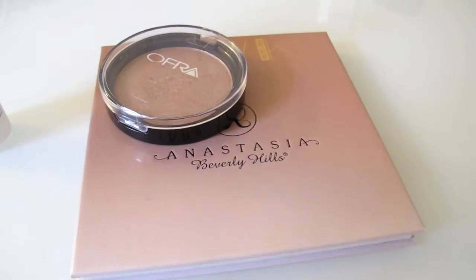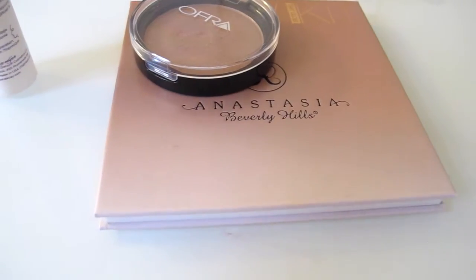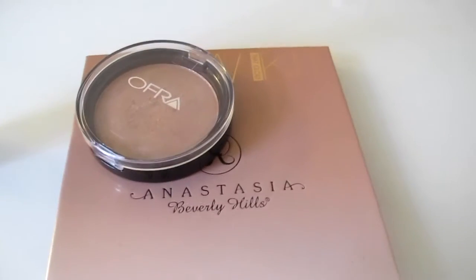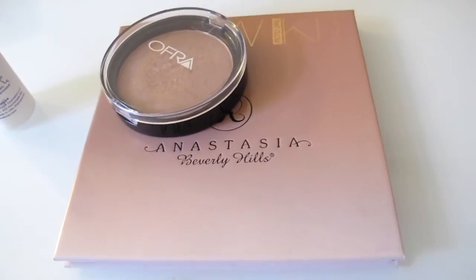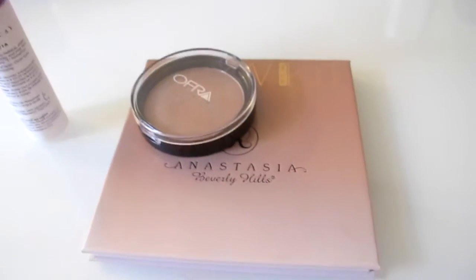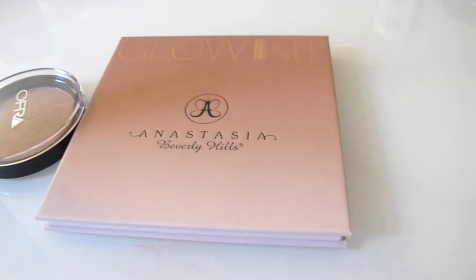This was the area that I swatched it in. Hopefully those swatches kind of helped, but please note that the actual highlighters are so much more pigmented than what the camera is picking up — I deeply apologize for that. Now I'm going to be comparing it to the Anastasia Glow Kit. To save time I'm just going to swatch them off camera, but I'm not altering them in any way.